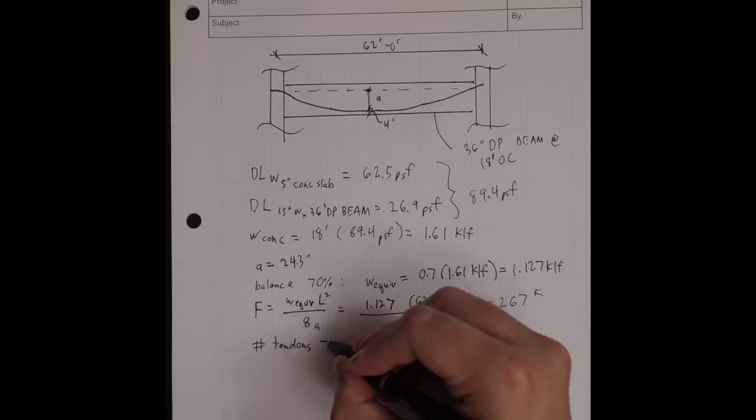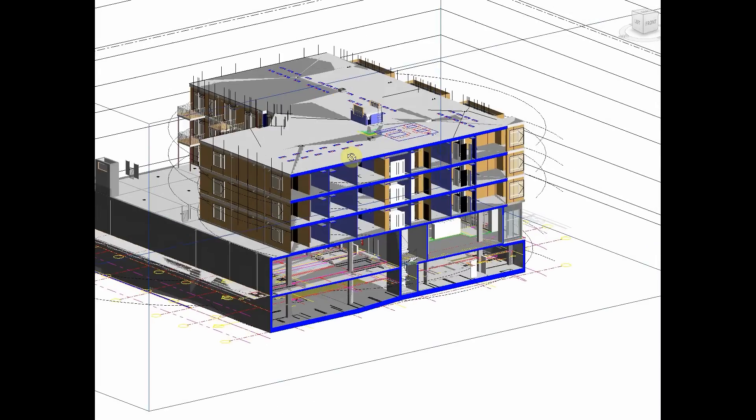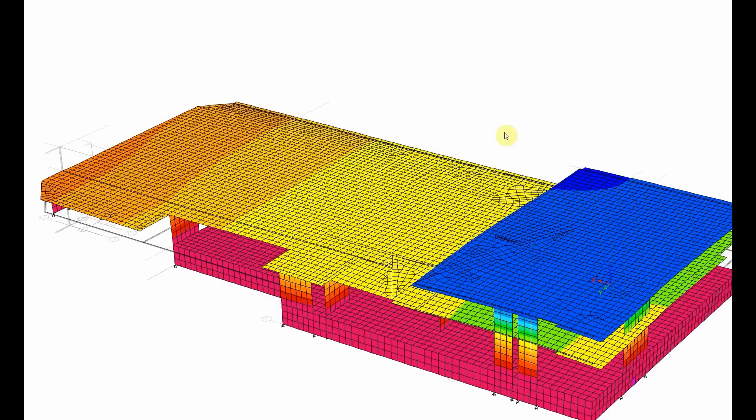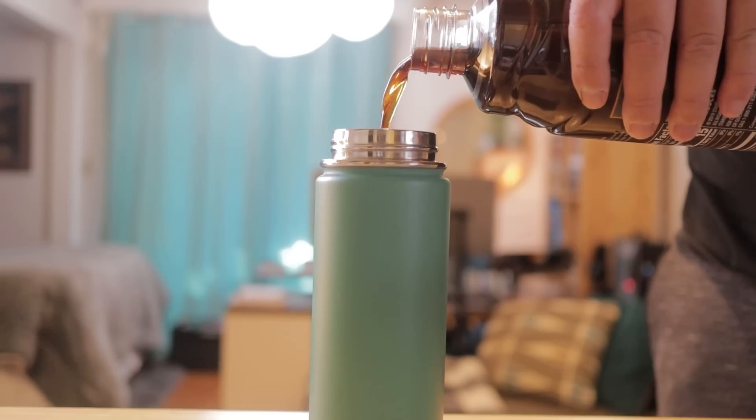I'm Matt Picardle and I'm a licensed civil engineer in California, specializing in structural engineering — basically designing buildings so they don't fall down during earthquakes. Here's what my typical day is like working from home.